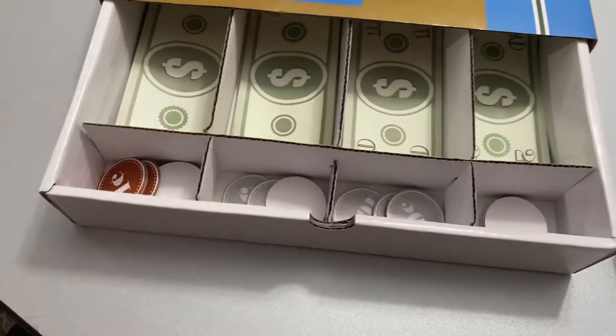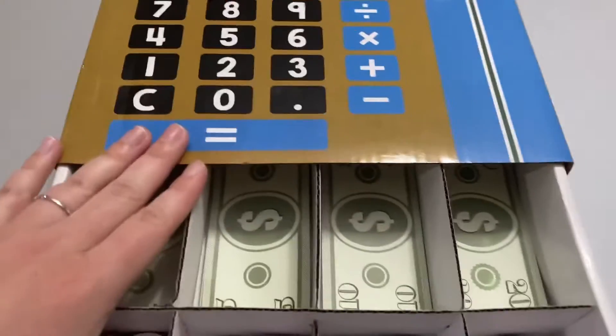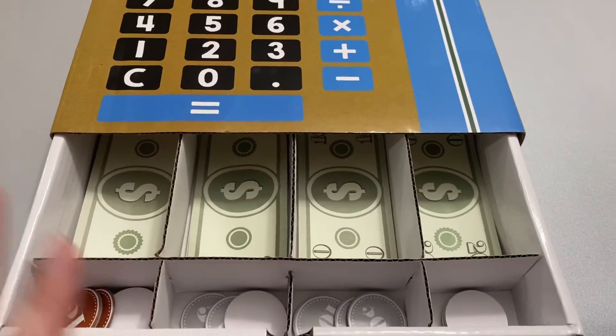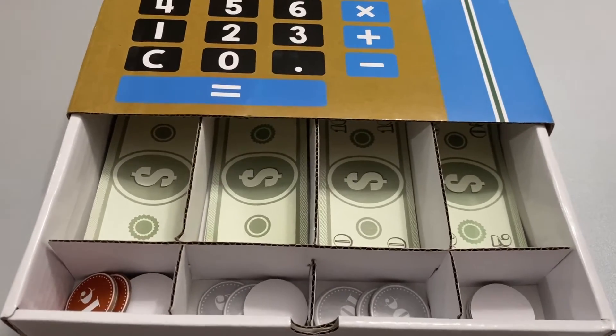We do a withdrawal and the balance left, and we actually do use cash — play cash. She seems to prefer it. It was a lot of fun last year. It also helps her visualize what she can buy with what money and what she has leftover.